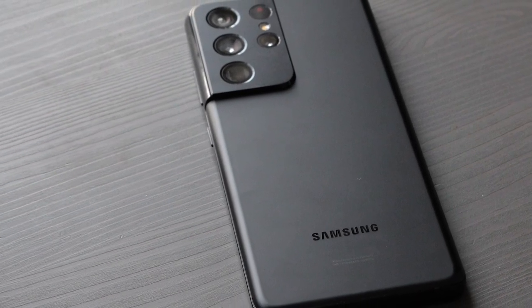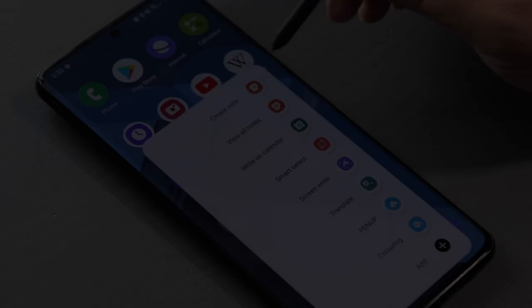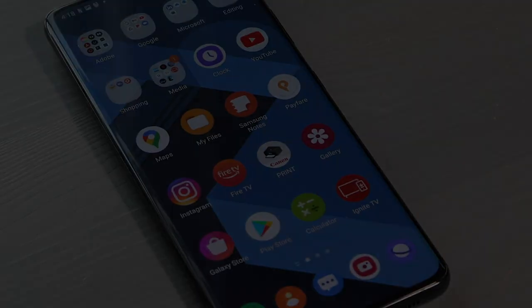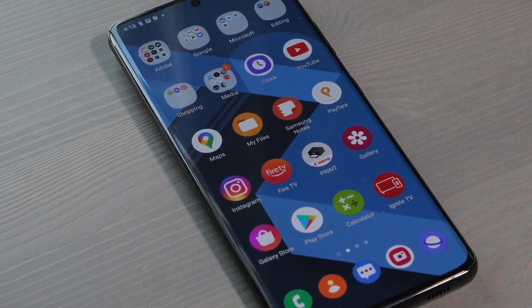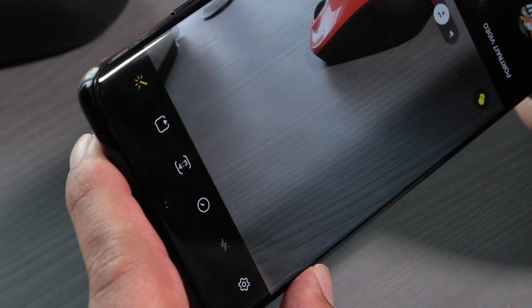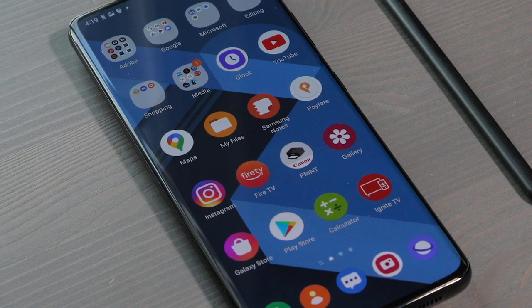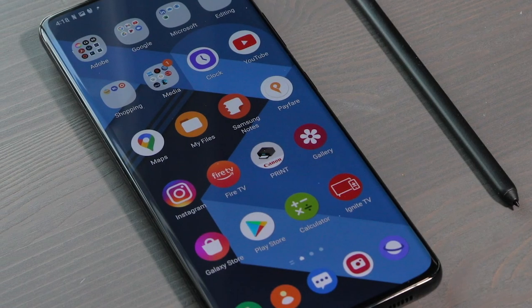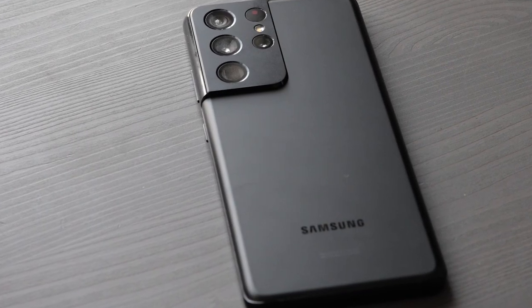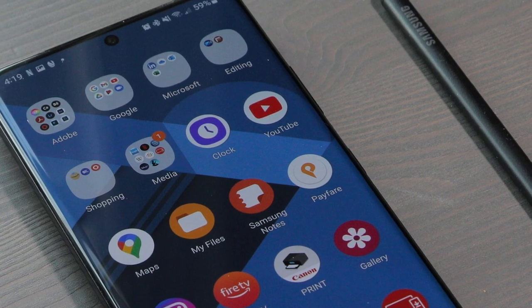As an S21 Ultra user, I'm hoping that Samsung releases a big update for the S21 line of phones in April as well. The S21 and other Samsung phones did just receive the One UI 4.1 update, so Samsung may release a beefy April security patch to smooth out some of the issues that may have been caused by it. Some users have reported things like worse battery life after the One UI 4.1 update.